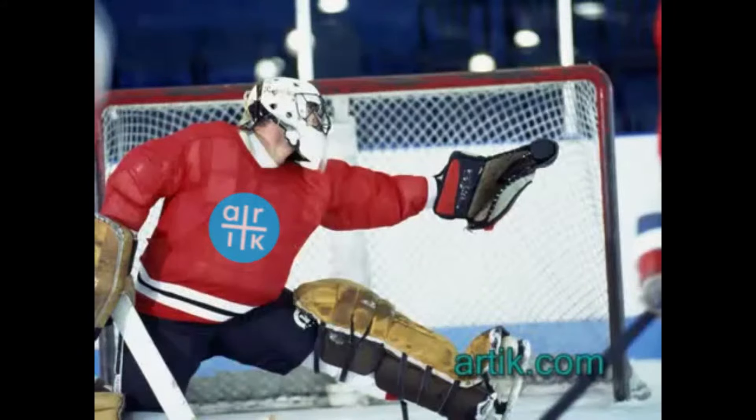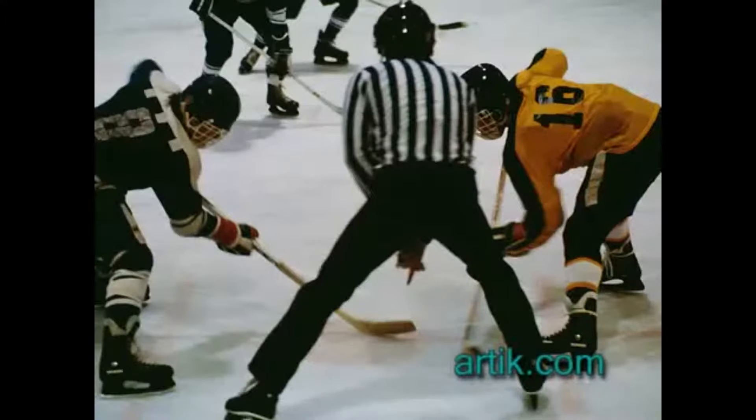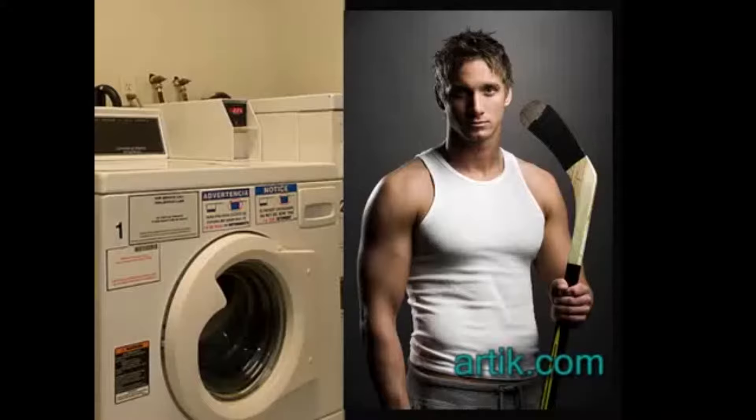You ever had a practice on Tuesday, a game on Thursday, and your shirt's not clean? What are you going to do? Having both a practice and a game jersey will ensure that your game jersey is always clean and ready for game day.